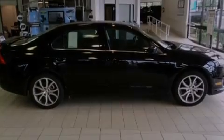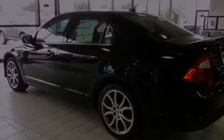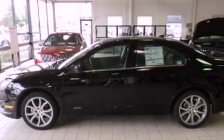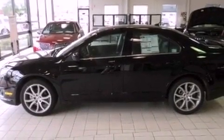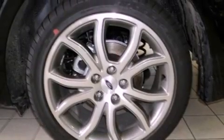Its top features include heated seats, air conditioning, heated side view mirrors, a CD player, traction control, an anti-lock braking system, a keyless entry system, and a sunroof that enables you to fill the cabin with fresh air at the push of a button.